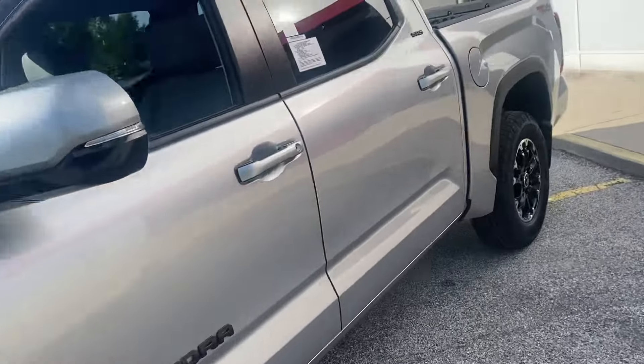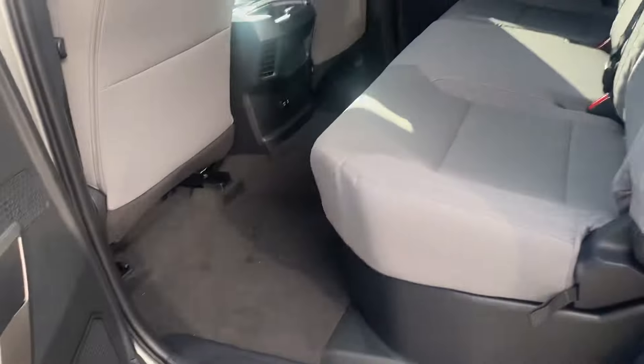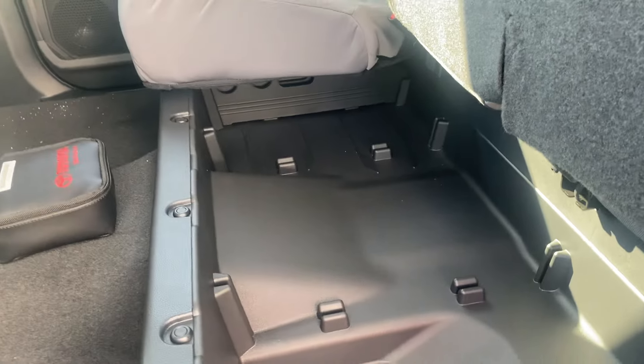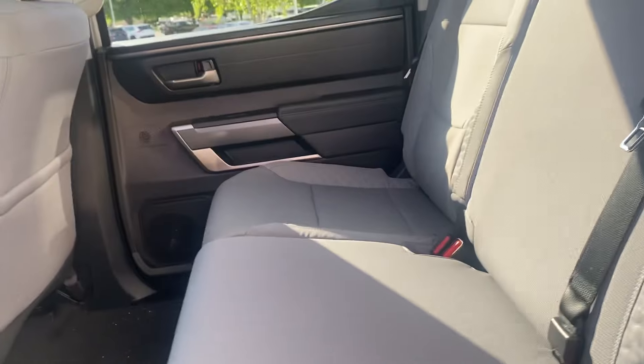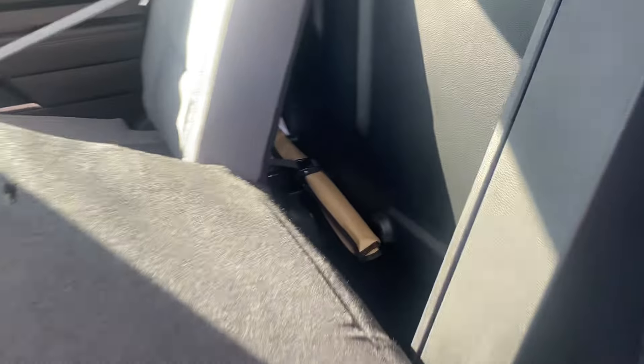We'll get a look at the spacious back seats in this. It's finished in a light gray cloth interior. There's a little bit of storage under both seats, a first aid kit, a couple of power points in the back, and spacious seating for three people. There's a little bit more storage back here as well, and some tools.